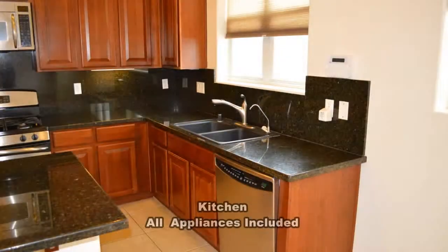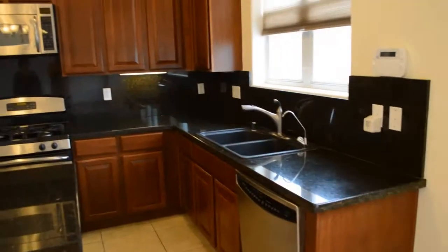The kitchen has custom cabinets, granite countertops, a center island, and stainless steel appliances.